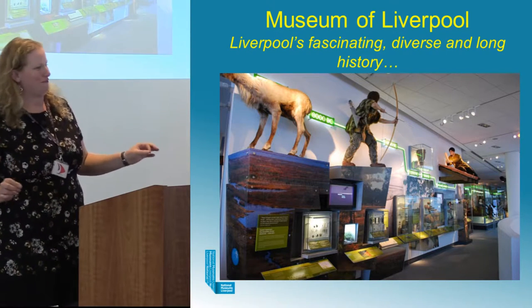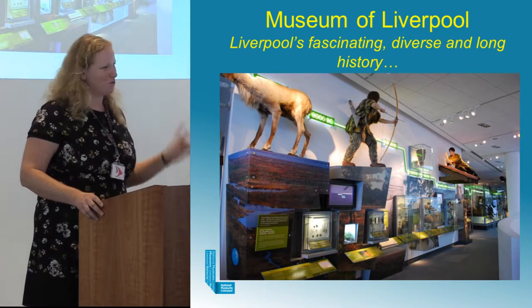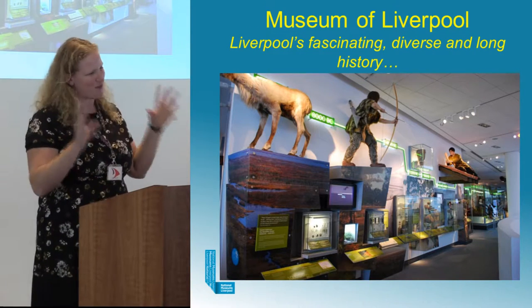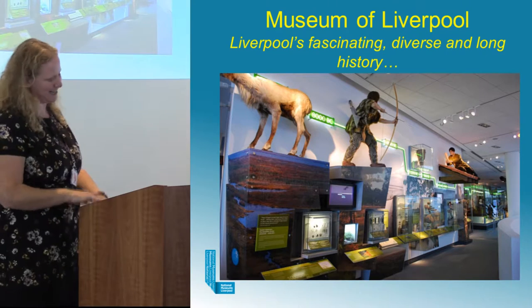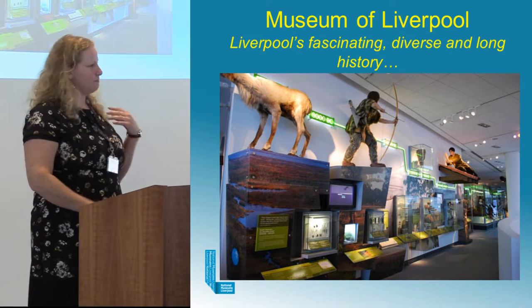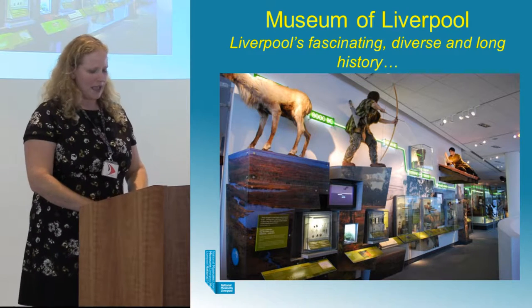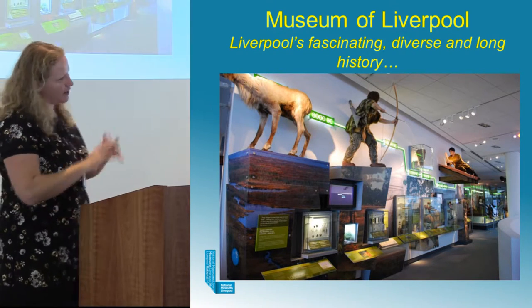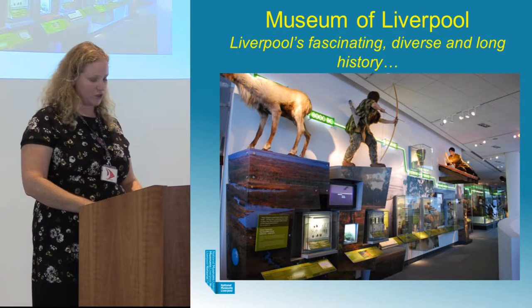From day one I was striving to get archaeological collections in every single gallery of the museum — even the Wondrous Place Gallery which looks at sport, football and culture. We've managed to find a tenuous link and embed archaeology across the entire museum. Museum archaeologists also plan and deliver a lot of activities, events, talk sessions, and we do quite a big programme for the Festival of Archaeology each year.